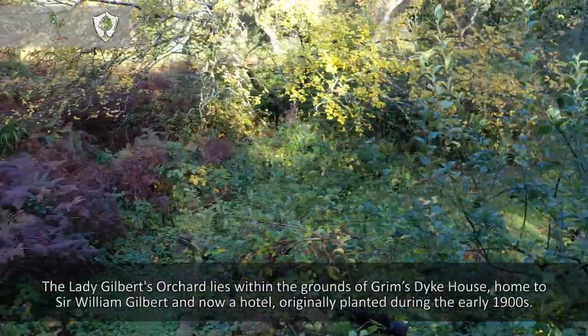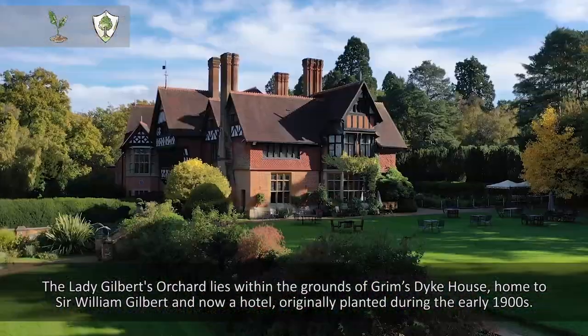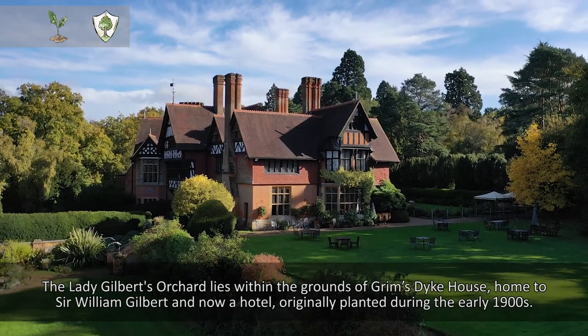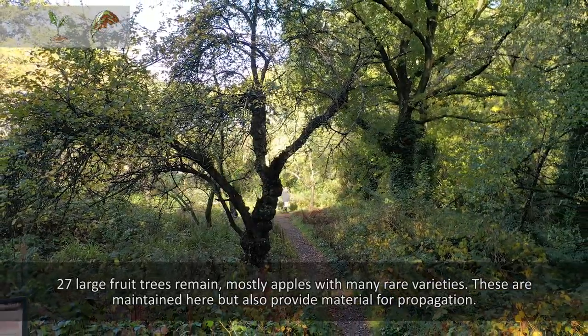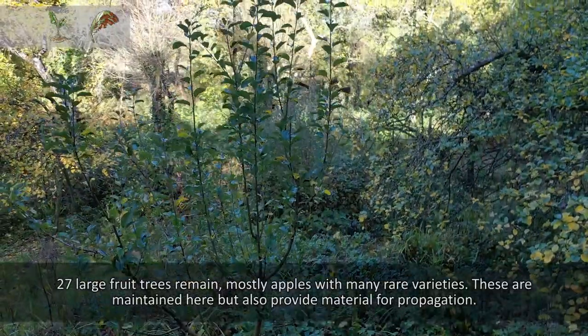The Lady Gilbert's orchard lies within the grounds of Grimsdyke House, home to Sir William Gilbert. It's now a hotel, originally planted during the early 1900s. 27 large fruit trees remain, mostly apple with many rare varieties. These are maintained here but also provide material for propagation.